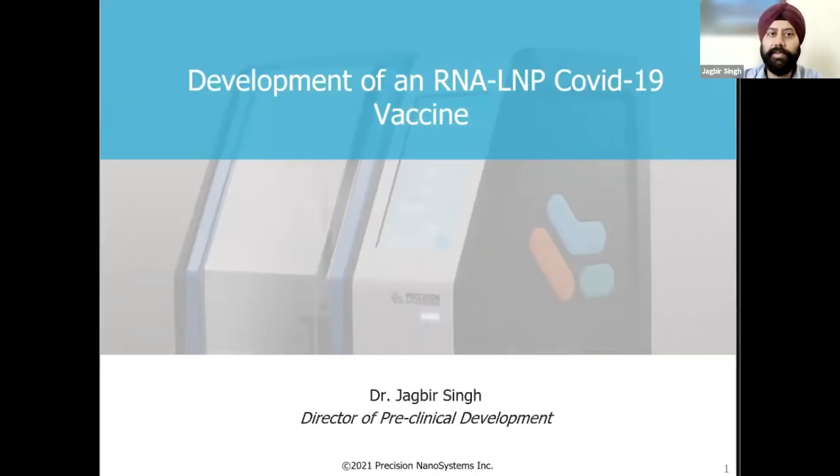Hi, everyone. My name is Jagbir Singh. I'm Director of Preclinical Development Services at PNA. In this presentation, I will be focusing on key concepts and key considerations when taking an RNA-LNP vaccine program from discovery to late stage preclinical stage.